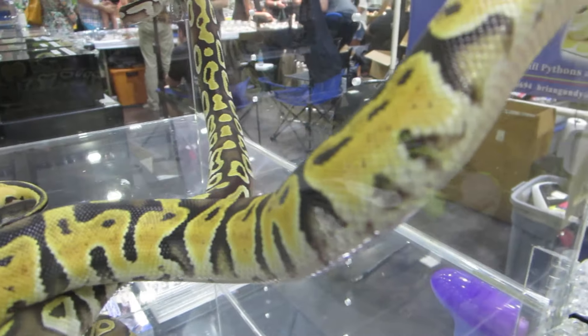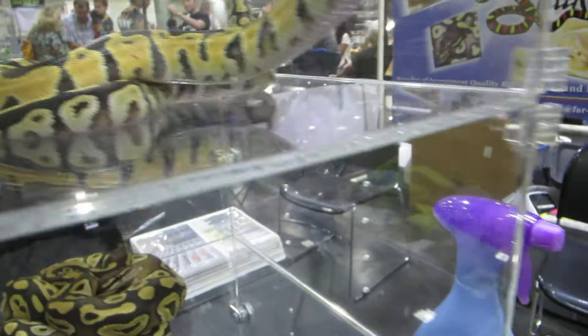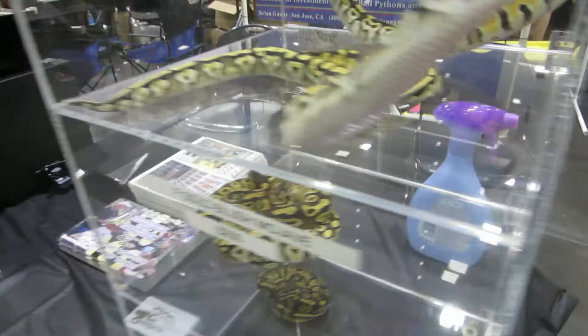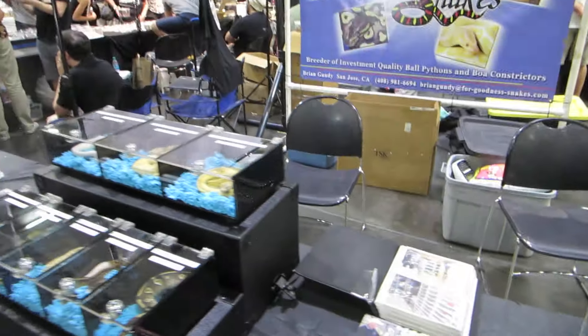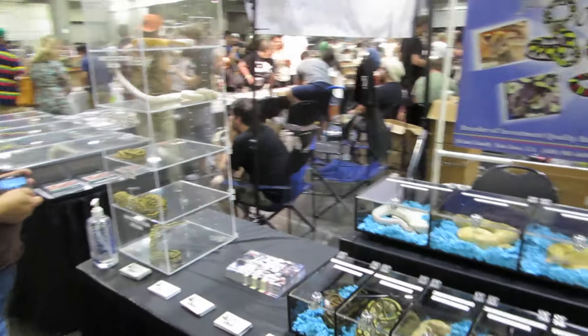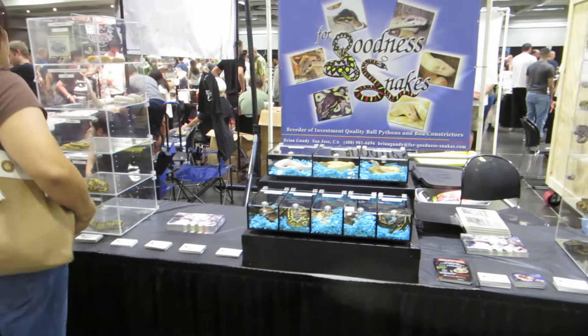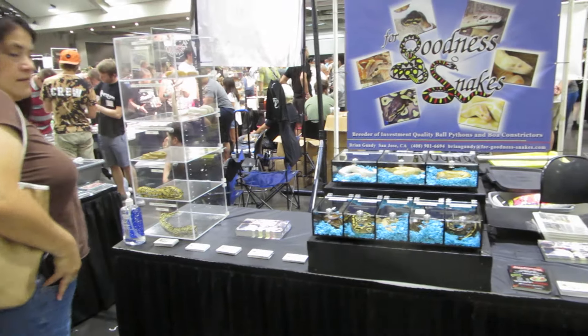This thing should grow up to be a very, very clean-looking animal. Anyway, I just thought I'd give you guys a look at our booth here at the Sacramento Show.